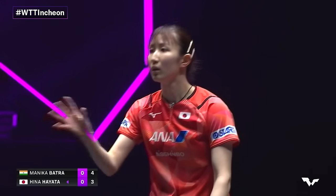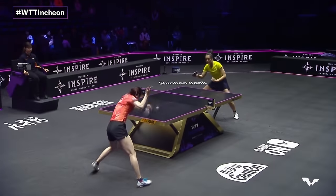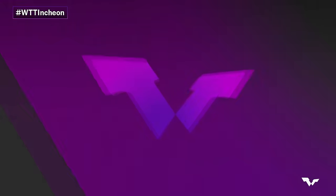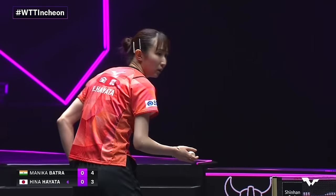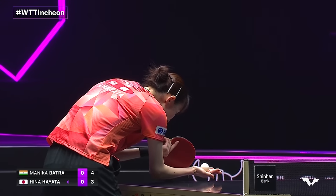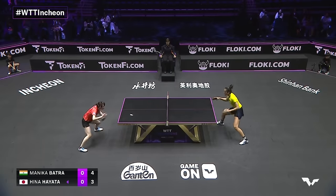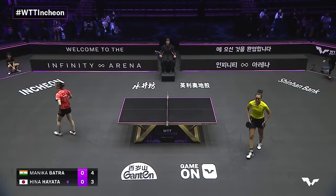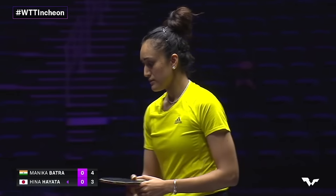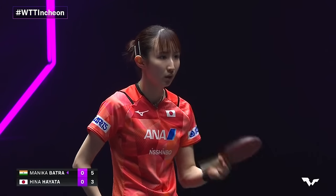She needs a good start here, Manika Batra. She is a momentum player — she gains confidence when she's in the lead and doesn't often lose when she's in front. Batra is playing with the intensity required so far, and it's not a nice style to come up against at all, never mind in your first round.